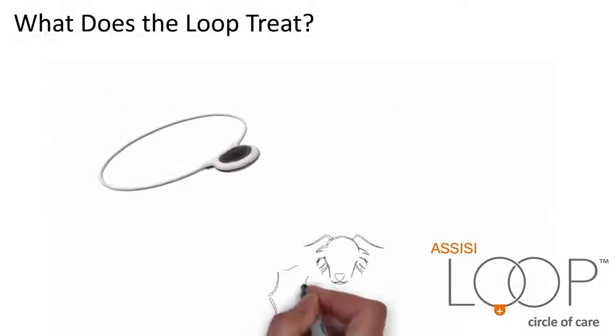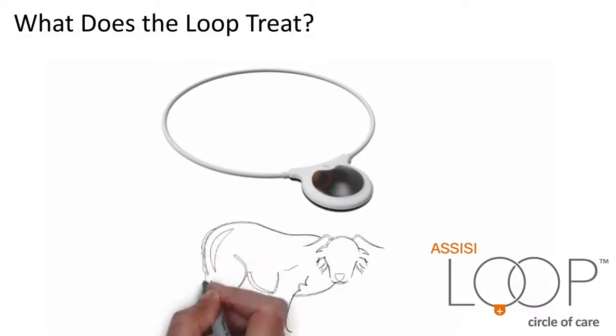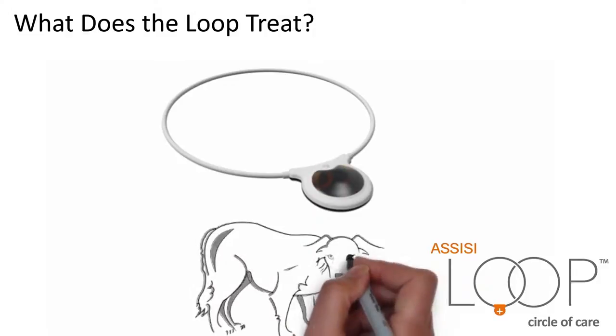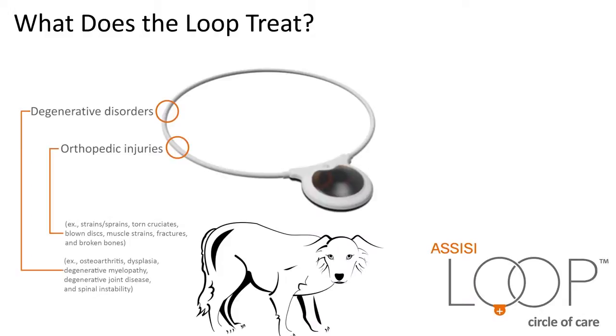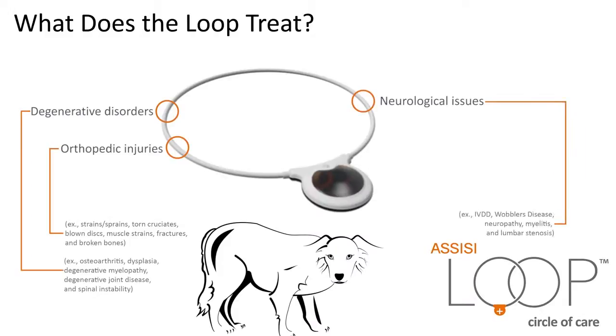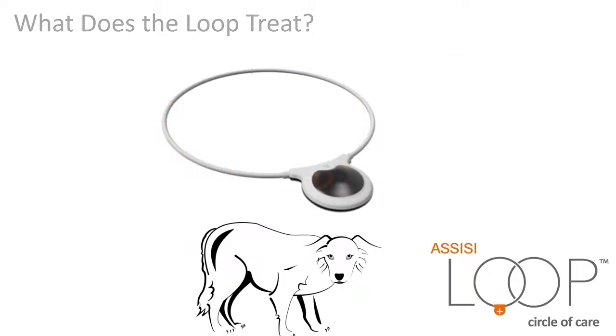What does the Loop treat? The Loop offers innovative treatment for inflammation and pain. It is effective for a number of issues, including orthopedic injuries, degenerative disorders, neurological issues, wound care, post-surgical pain and swelling, and other inflammatory issues.